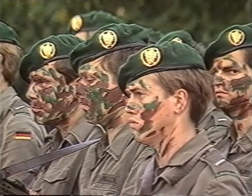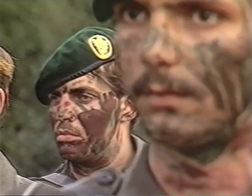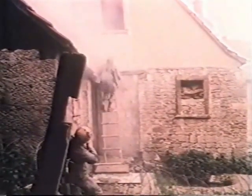They wear the green beret with the golden oak leaves — the light infantrymen, or Jägers, of the Bundeswehr. They belong to a species that is dying out, because armored troops dominate the army. The Jägers are only equipped with light weapons; they fight in difficult, mostly covered terrain, often in forests or in towns, and they are always on foot.